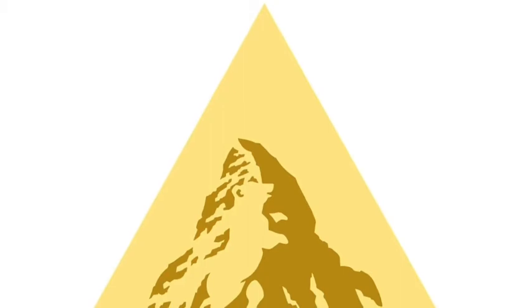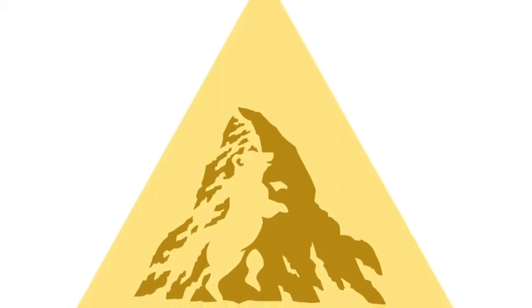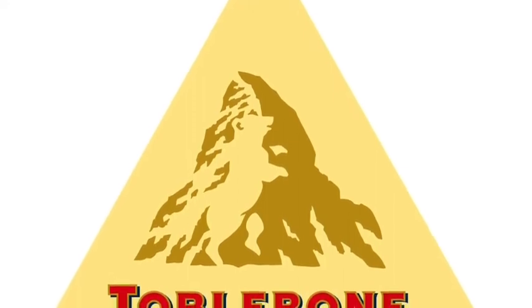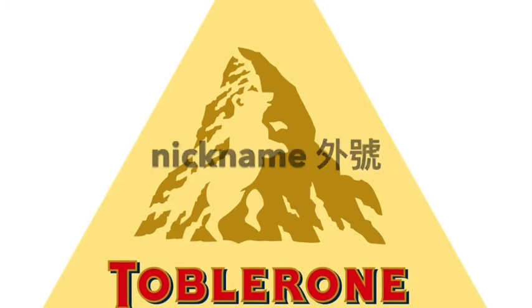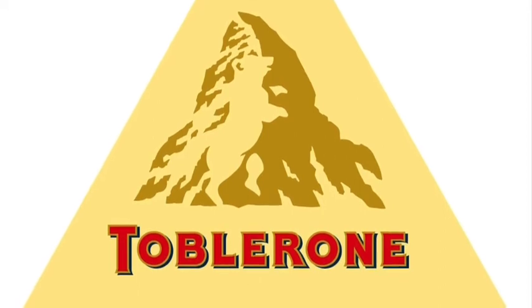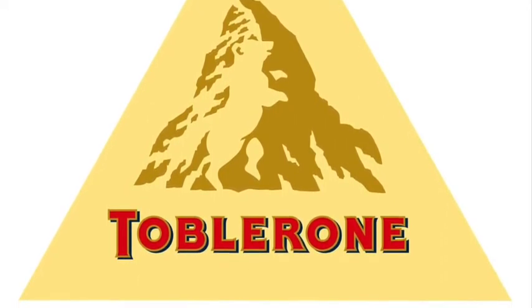Next, let's look at the Toblerone logo. Toblerone has been making chocolate in the Swiss city of Bern since 1899. Now, I'll tell you two things about this city. There are some very beautiful mountains there, and the city's nickname is the City of Bears. Can you find two things in Toblerone's logo that are related to the city of Bern?